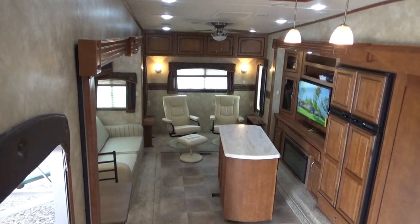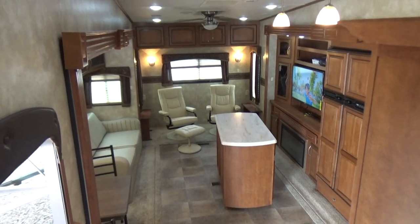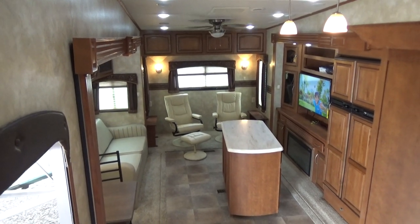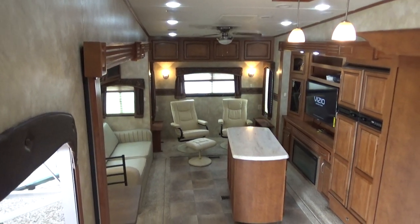If you want to see this in person, come down to 4060 North Flying Wells Road here in Tucson, Arizona, or give us a call at 520-293-1010. Thank you very much — happy RVing, good luck shopping, and come see us!